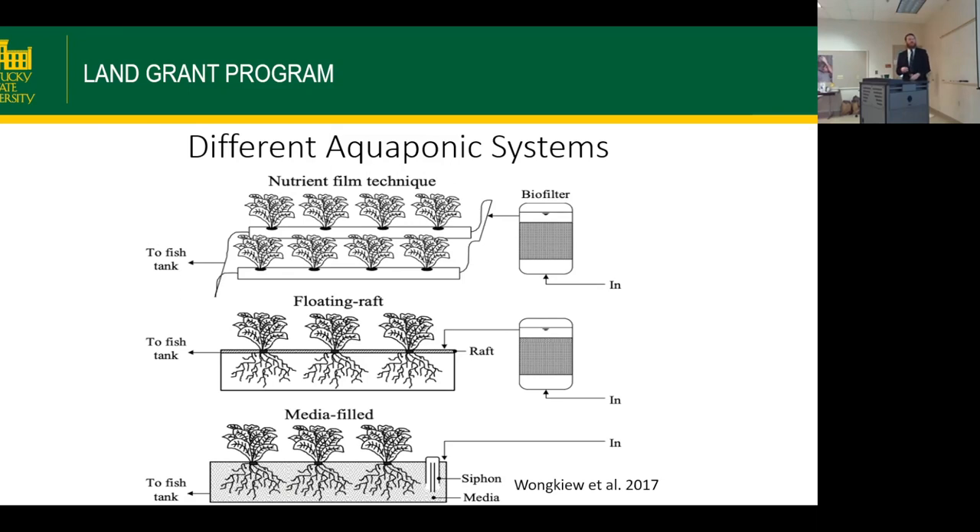In floating raft or deep water culture, water enters a large container with 8 to 12 inches depth, roots floating suspended in it, with plants on a styrofoam board on top, then returned to the fish tank. In media beds, an inert medium such as expanded clay pebbles, expanded shale, or river rock is used. Water comes in, rises into the bed, hits a standpipe and overflows creating a siphon, draining it so roots are constantly flooded with water and oxygen, then returns to the fish tank.